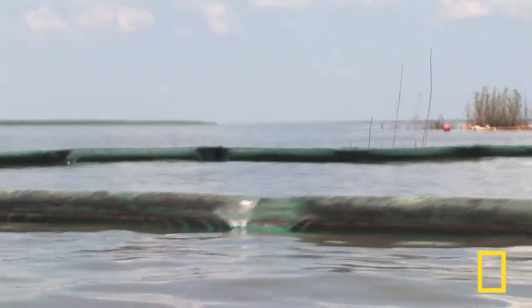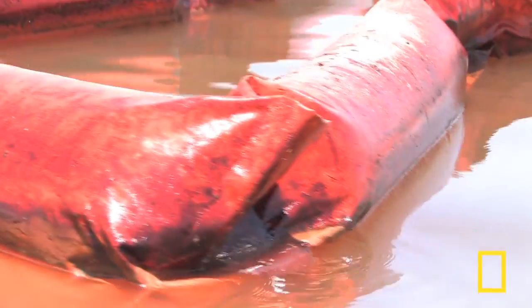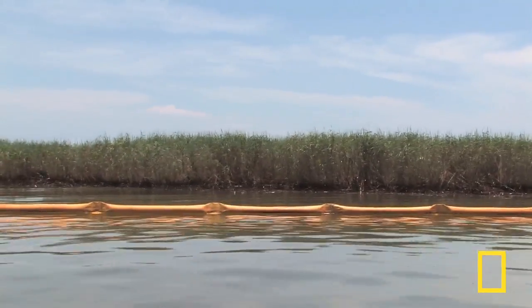More than 200 million gallons of oil gushed into the Gulf of Mexico, and some of that oil crept into the marshes of the Gulf Coast, contaminating hundreds of miles of coastline — from tarballs to thick oil.